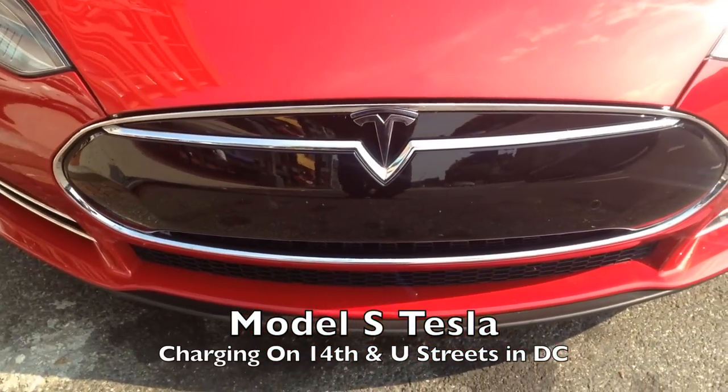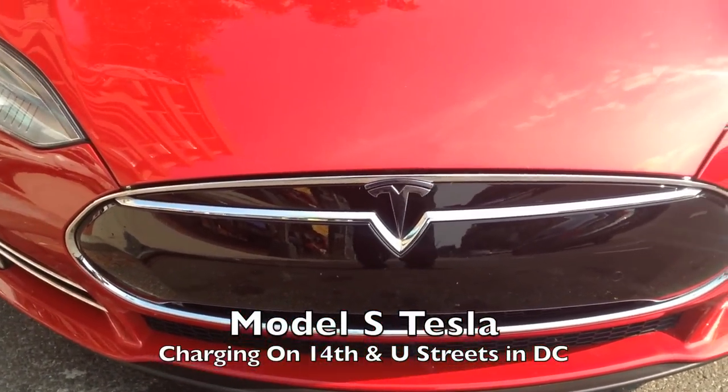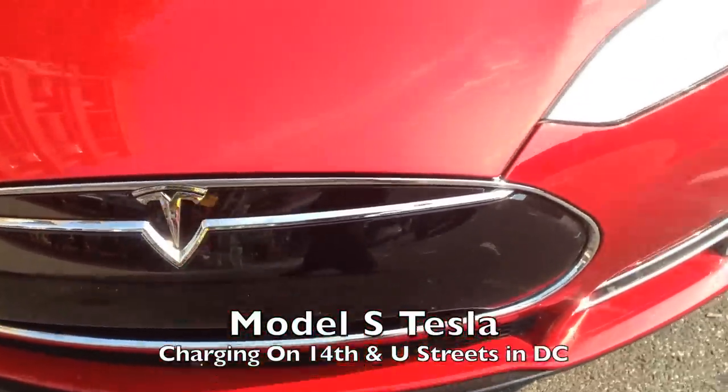This is a Tesla Model S, which is actually getting recharged on the street in lovely Washington DC.